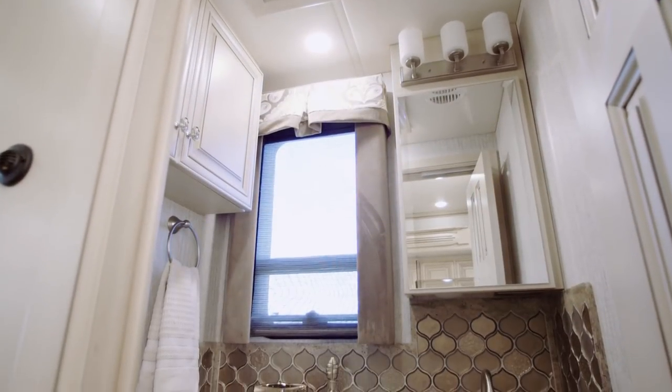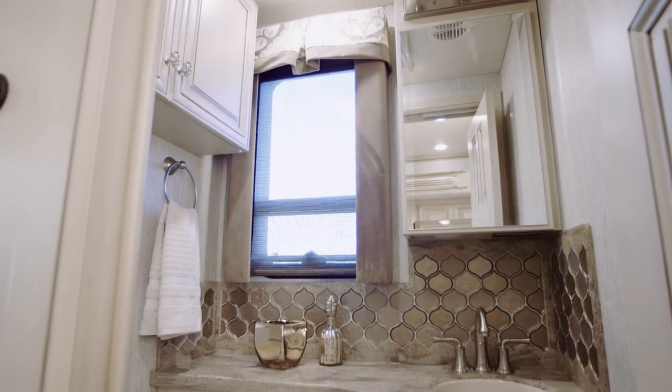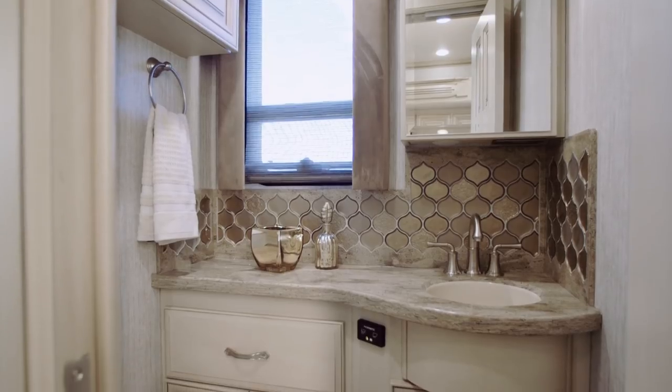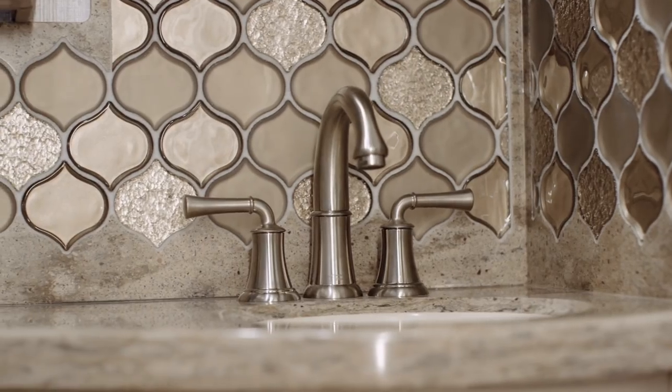Every Essex floor plan includes a full bath and a half, with a midship half-bath complemented by all the same decor as the master space, including a bold arabesque backsplash, medicine, and linen cabinets.